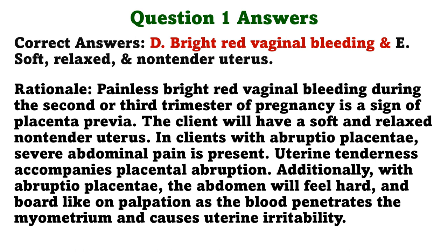The correct answers are D. Bright red vaginal bleeding and E. Soft, relaxed, and non-tender uterus. Painless bright red vaginal bleeding during the second or third trimester of pregnancy is a sign of placenta previa. The client will have a soft and relaxed non-tender uterus. In clients with abruptio placentae, severe abdominal pain is present. Uterine tenderness accompanies placental abruption. With abruptio placentae, the abdomen will feel hard and board-like on palpation as the blood penetrates the myometrium and causes uterine irritability.